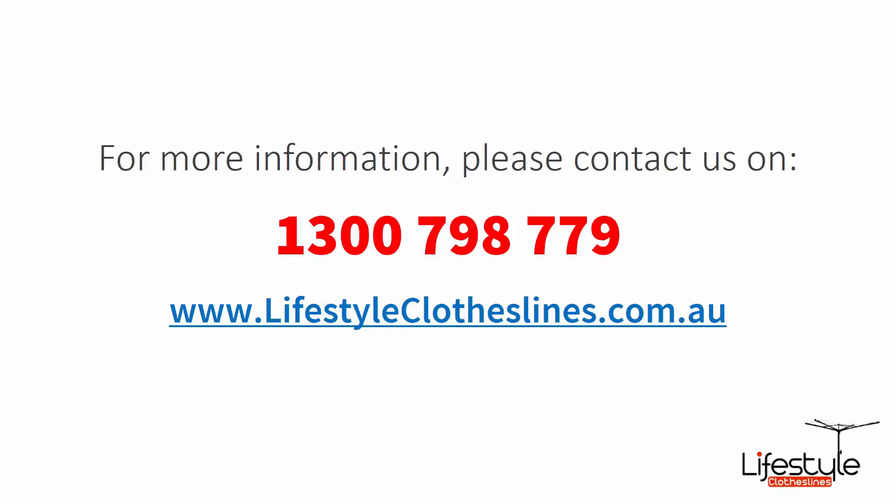If you need any further information or have any questions relating to clothesline products on our website, or have questions regarding clothesline installation in your area, please feel free to contact us today on 1300 798 779, or visit us online at lifestyleclotheslines.com.au.